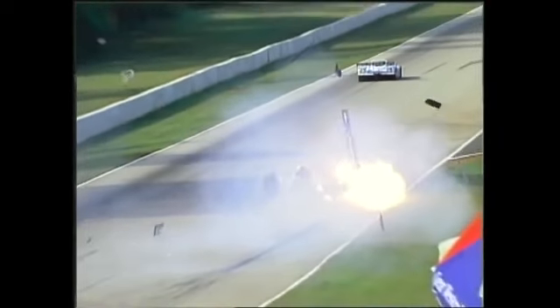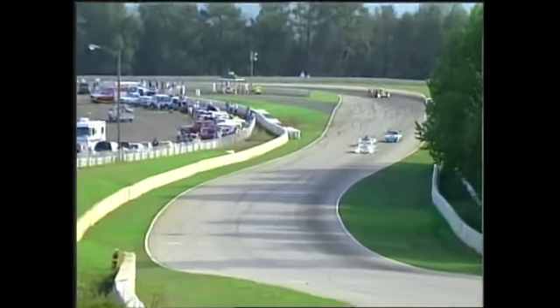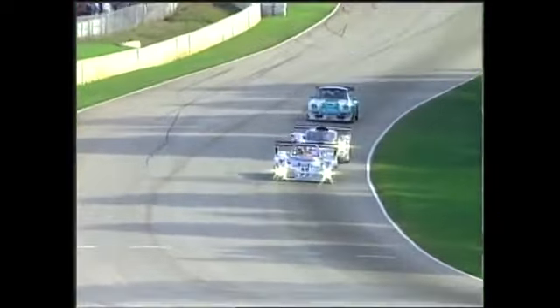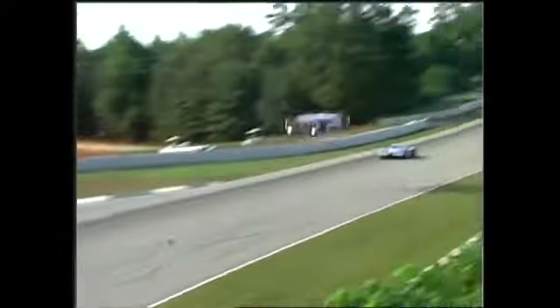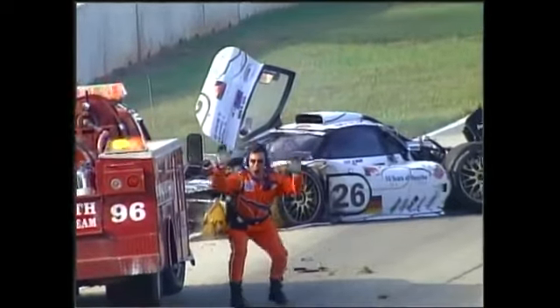Just an unbelievable accident. We're going to look at it again in real time and listen to it, because it's just phenomenal. Just listen. Look at that barrier. Yannick Dalmas is okay — you can see him moving in the car there, and he did get out of the car.